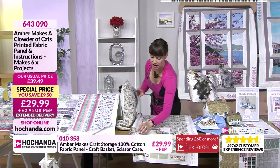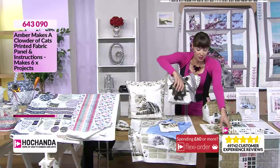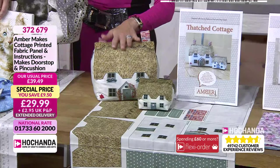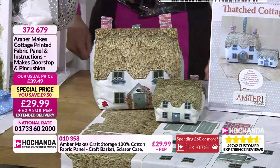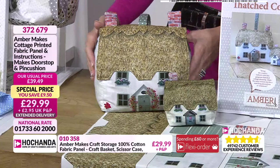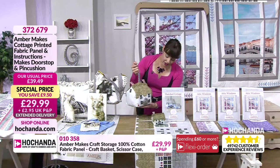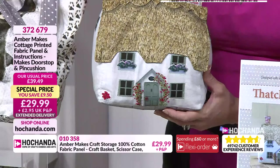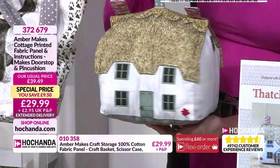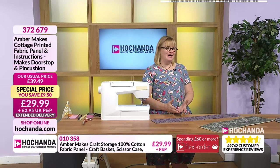Next we've got the thatched cottage panel — another really pretty one. You can make the doorstop, which is the big cottage, and a baby one which you could use as a pincushion or just an ornament. All the pieces are pre-drawn on the panel with no templates needed. Amy has created prints for the thatch and the whitewashed walls. You can also embroider on top — the roses and geraniums are all printed but I've embroidered over them to give a bit of texture. French knots! There are also pieces you can appliqué on — windows and flower pots — to give it a 3D effect. For the filling, I used gravel from my front path to make it weighty, but you could use dried peas or rice, and soft toy stuffing to fill up the roof. It's £29.99 with a £9.50 saving.